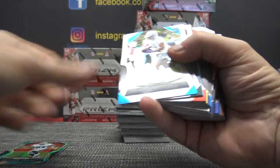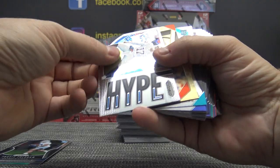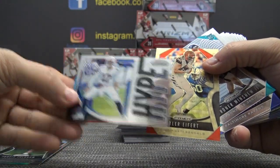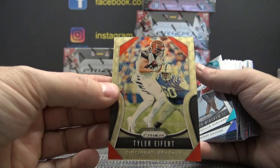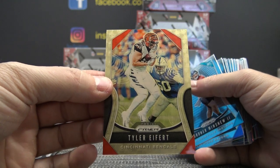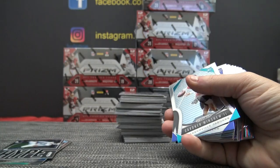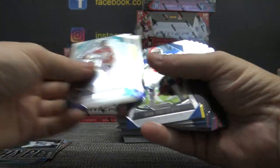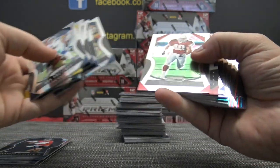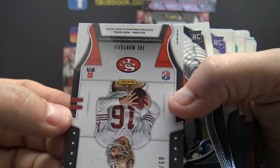Antonio Brown 175. Super Fractor again — Tyler Eifert for the Bengals. Four boxes, two Super Fractors. Five of five. It's our fourth Super Fractor today, two of them were autographed — in one case, four boxes. Damn, this stuff is absolutely loaded!